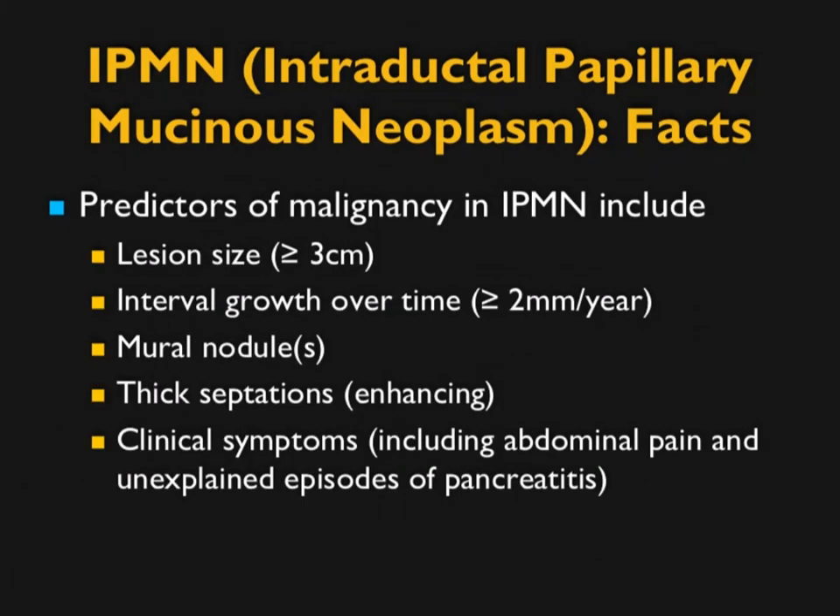Predictors of malignancy in IPMN include lesion size over 3 centimeters, growth over 2 millimeters a year, the presence of mural nodules, thickened septations — particularly enhancing septations — and clinical symptoms like abdominal pain or unexplained pancreatitis. When a patient has unexplained pain and pancreatitis, they will always end up getting surgery.